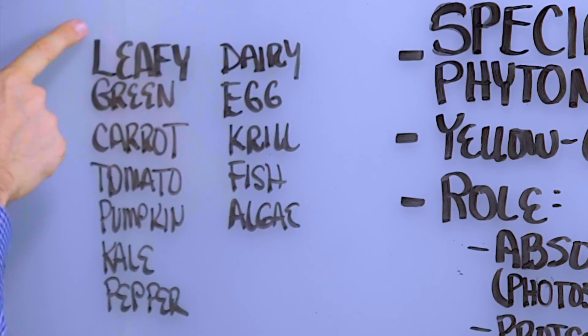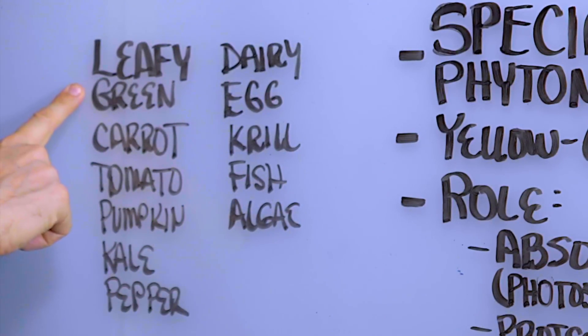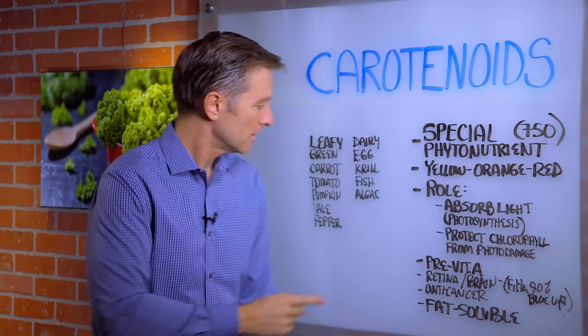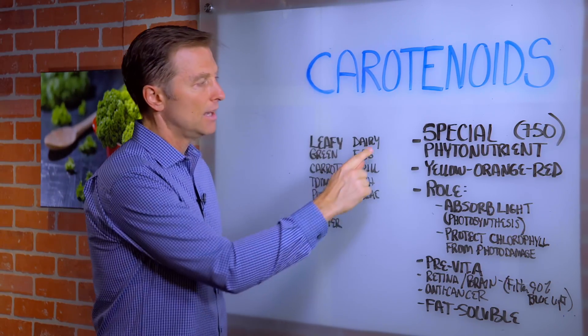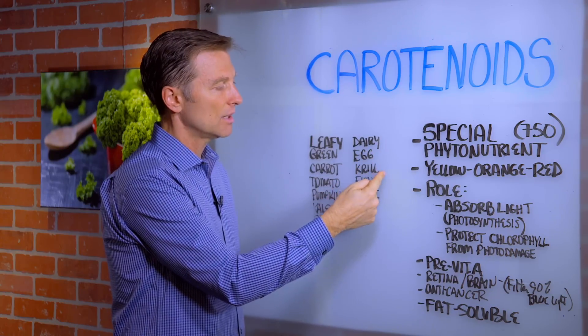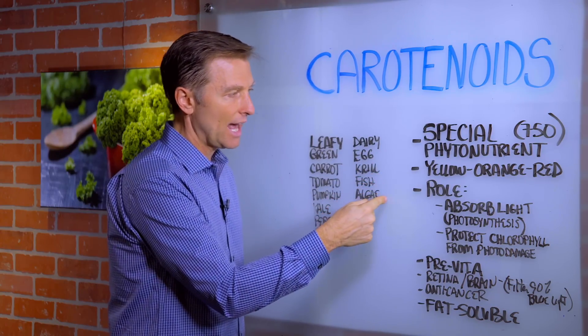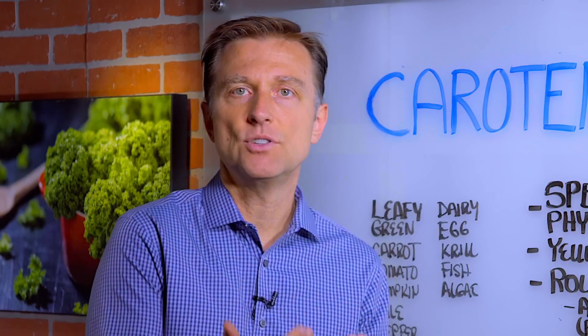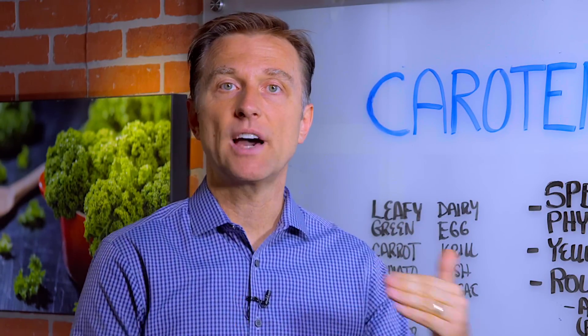You get carotenoids in leafy greens — spinach, salads, carrots, tomato, pumpkin, kale, pepper, dairy fat like butter, egg yolk, krill, fish, and algae. That's where you get it. There are over 750 different carotenoids, and they are the phytonutrients that go way beyond just vitamins and minerals.